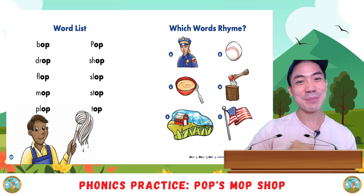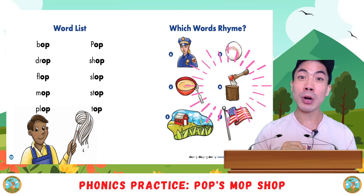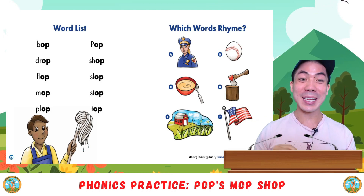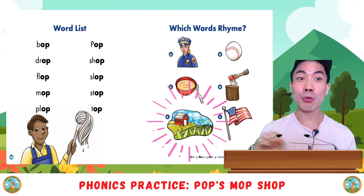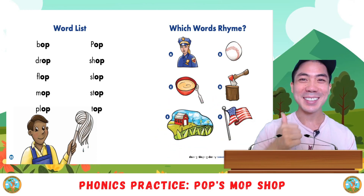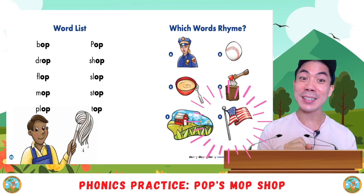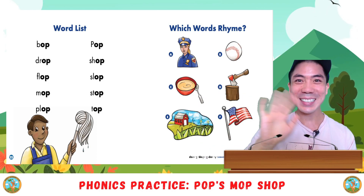Very good. What about D? D is chop. Does chop rhyme with op? Good. What about E? E is crop. Does crop rhyme with op? Good, it does. And finally F is flag. Does flag rhyme with op? Good, it doesn't.